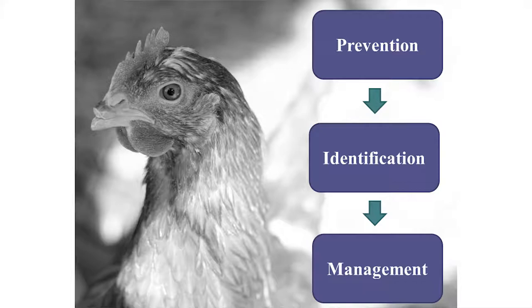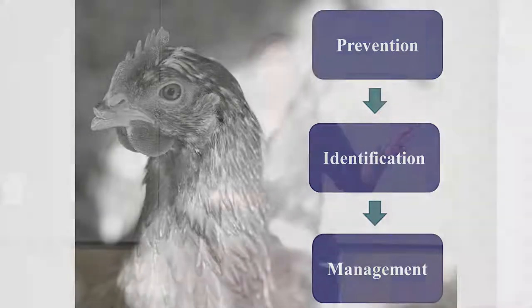Then we'll talk about the different parasites you might encounter and how to identify them and what you're dealing with in your flock. And finally, we're going to talk about management — notice I don't say eradication. These things can be very tricky once they get onto your flock. The best strategy is to try to manage the numbers as best you can, and maybe not go straight for eradication. They're very good at what they do, so we need to respect that.